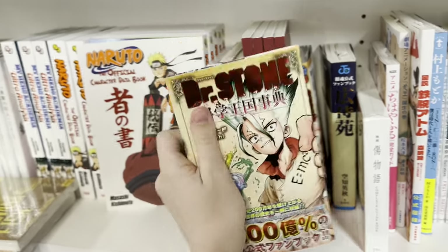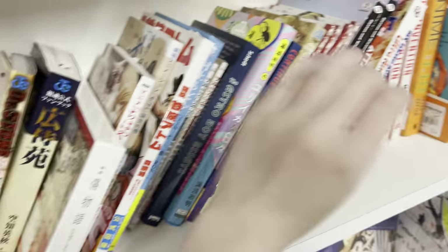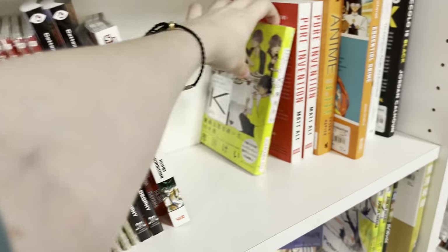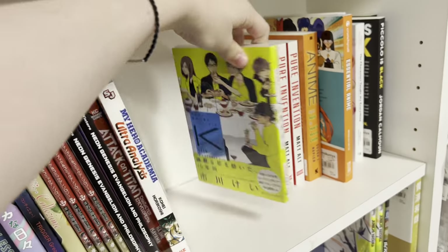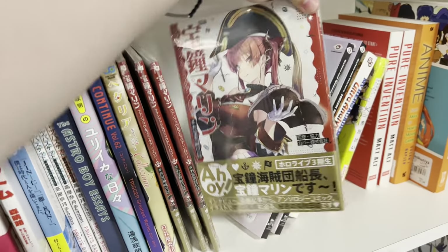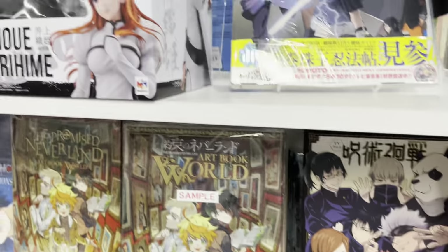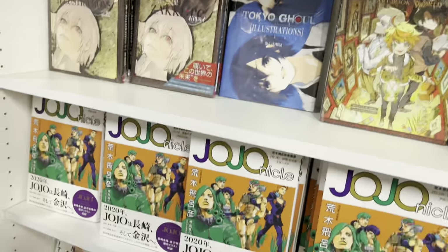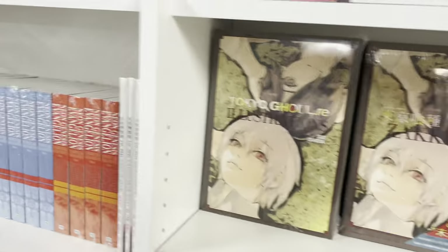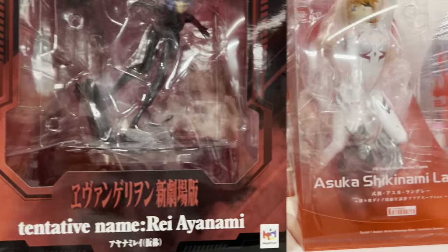I saw a Food Wars book and a Dr. Stone book which really caught my eye. Sadly it was not an art book — it was just a fan book and I didn't think it was worth the money. This artwork really caught my eye though I don't know what series it's from. They also have gorgeous Bleach Orihime figures, some Tokyo and Neon Genesis Evangelion manga.